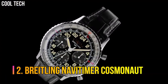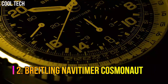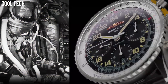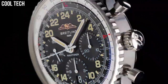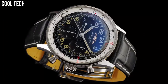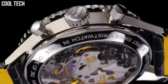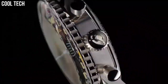Number 2: Breitling Navitimer Cosmonaut. Breitling has just unveiled the black steel version of the Navitimer Cosmonaut. With its trademark 24-hour dial, the Navitimer Cosmonaut Black Steel also features the in-house B02 movement. Dial color: aurora blue. Calendar: date. Special features: chronograph. Movement: hand wind. Water resistant depth: 30 meters.